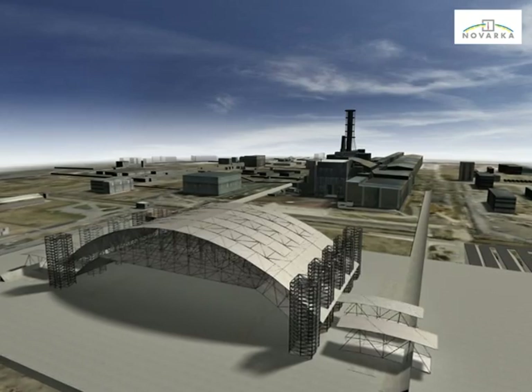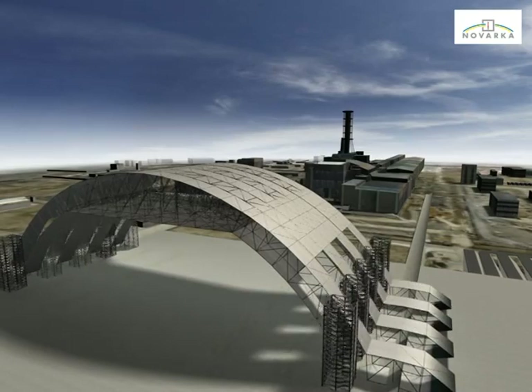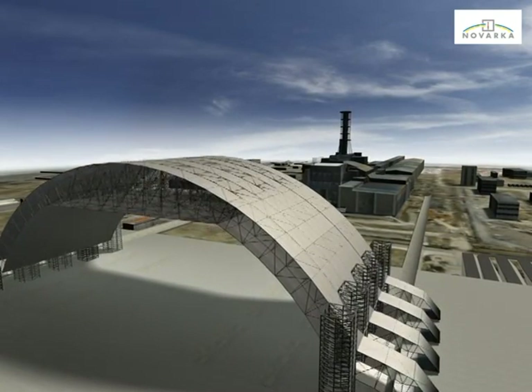The second set of lateral segments will then be transferred to the erection zone and connected to the partly assembled structure. The same assembling and lifting processes will be repeated until completion of the entire east half of the arch.